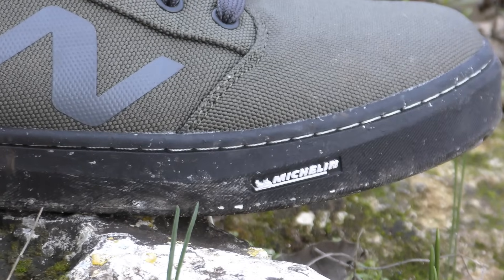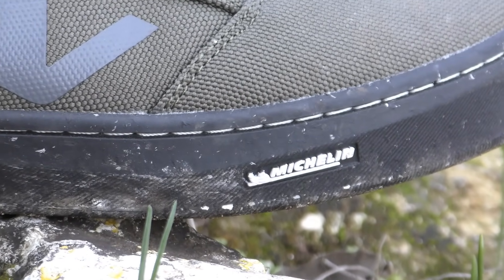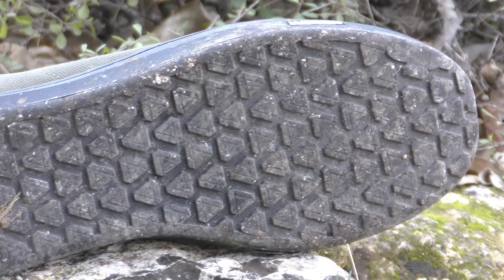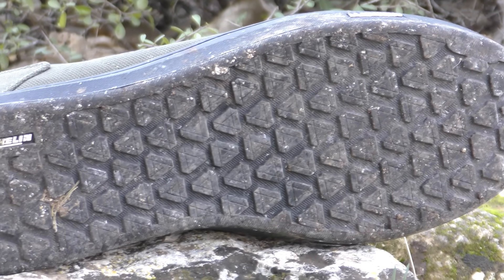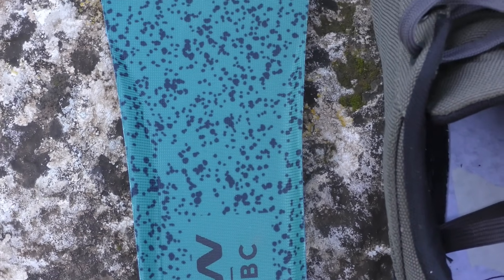For the outsole, Northwave turned to Michelin, who produced a hybrid sole composed of 26% recycled rubber blended with fresh rubber to keep grip and shock absorption characteristics high in this crucial area. The result is a shoe that Northwave says is produced with a 53.34% responsible impact, representing their first step on this ecologically driven journey.